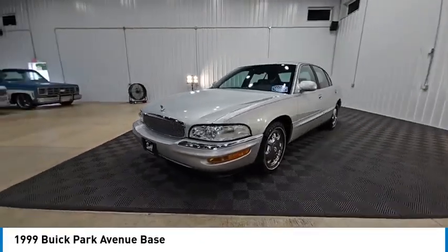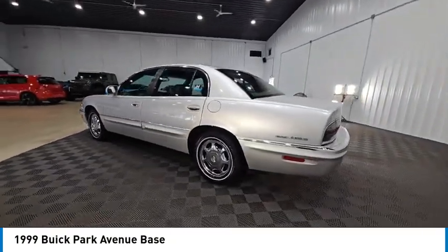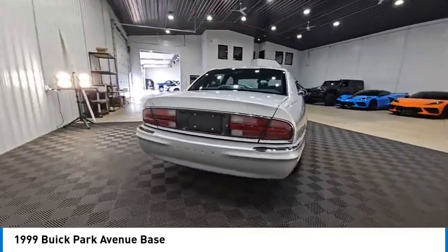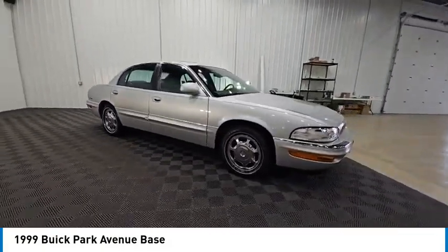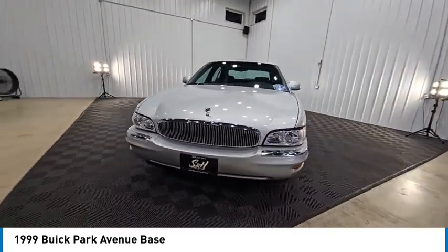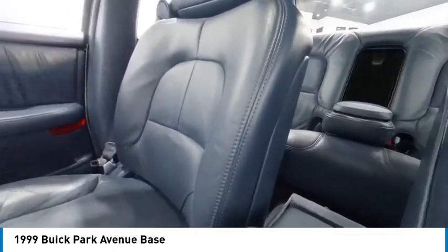Stop by and take a look at the 1999 Park Avenue. The Buick Park Avenue is classed as a full-size luxury sedan built by General Motors between 1991 and 2005. This car is Buick's largest, most luxurious sedan and is an enjoyable road car. It is priced below $15,000 and has less than 35,000 miles.